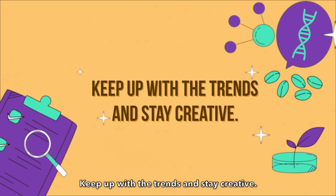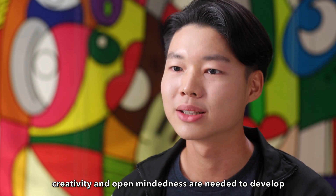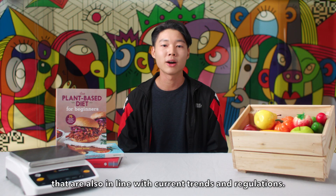Keep up with the trends and stay creative — it's time we stop putting salted egg on everything. In food technology, creativity and open-mindedness are needed to develop a sustainable food product with health benefits that are also in line with current trends and regulations.